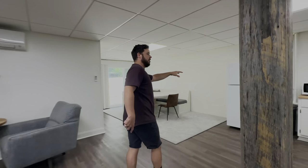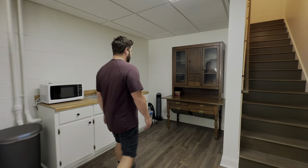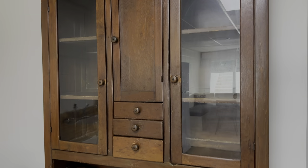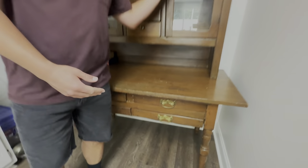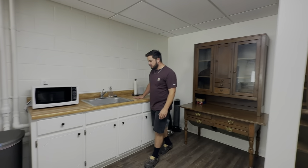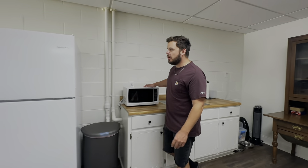On this side of the basement, we've got a little kitchenette area. It came with this very vintage — I believe it's called the Queen's cabinet — with space for all our vegetables or our tea set. Got some counter space, which is great for if we're watching movies down here. We can store popcorn, cleaning supplies, and there's a little microwave.